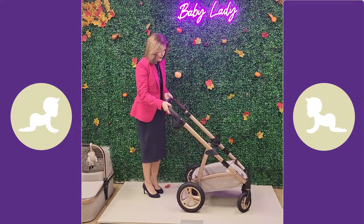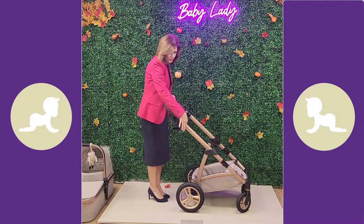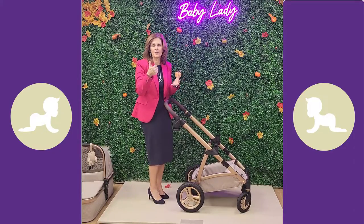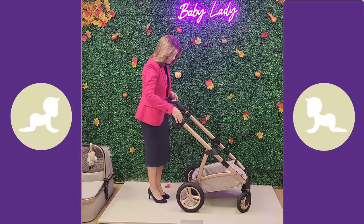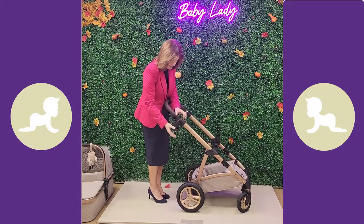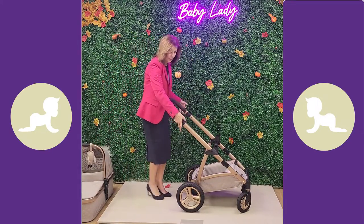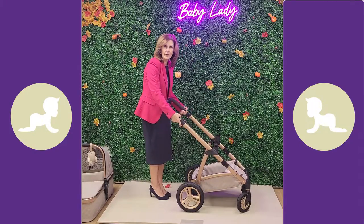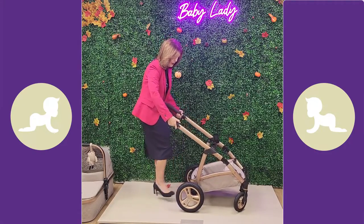Let's look at how we fold it up. There's a thumb-shaped button on the side - I love the way they've done these buttons, almost shaped for your thumb, which makes it really simple. If I take my cup holder off, you can see how easy it is to fold: press the button with your thumb and then there are two finger triggers.